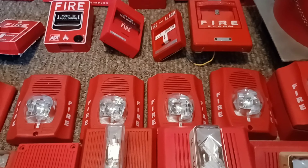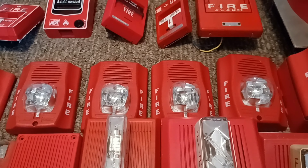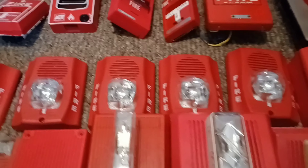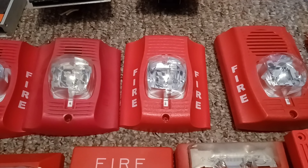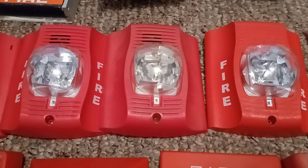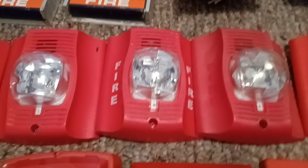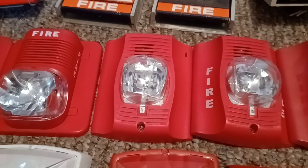Right over here are four System Sensor Spectral Order Advance P2RH-LF low frequency sounder strobes. Right over here is my System Sensor Spectral Order Advance SR remote strobe. Right over here is my System Sensor P2RK outdoor horn strobe, my System Sensor P2R, and my System Sensor CHSR chime strobe.